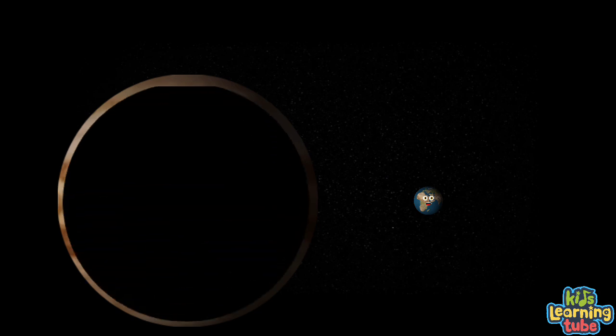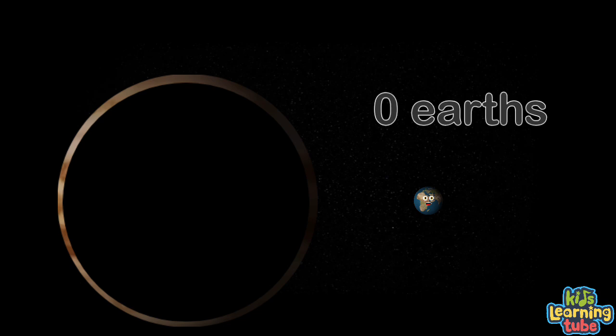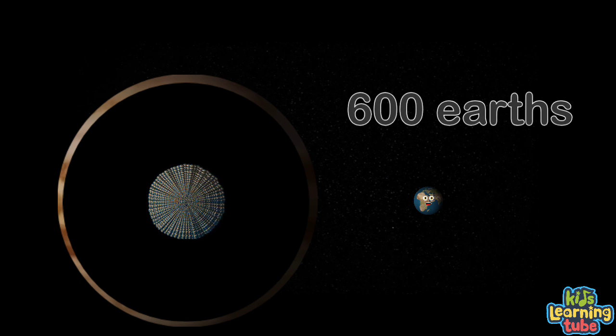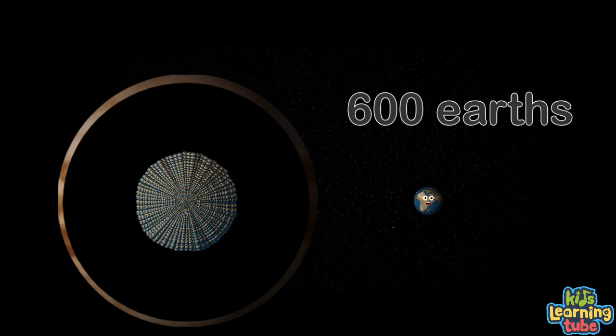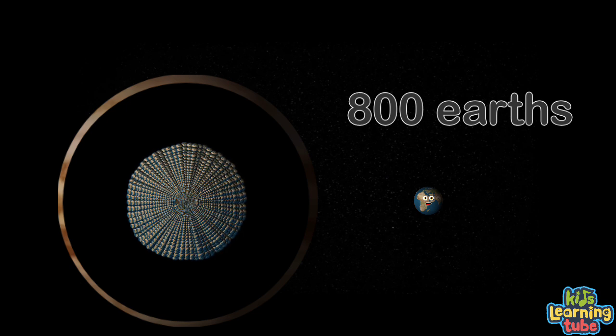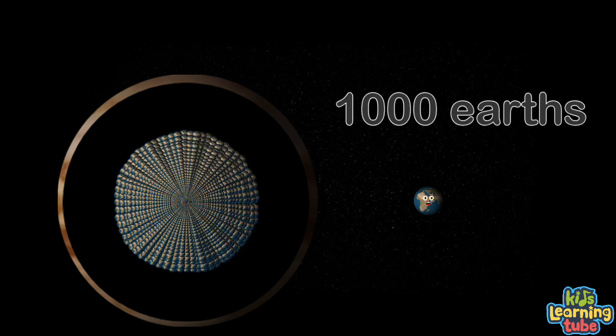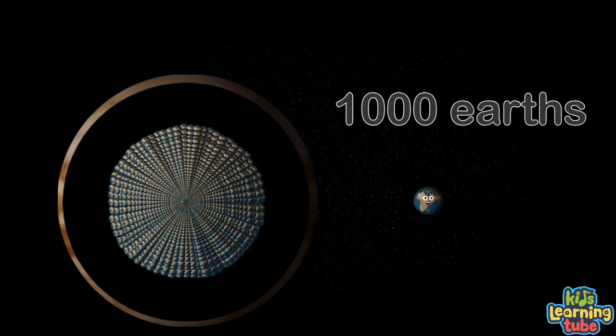Let's watch the number of Earths filling Jupiter grow. Try and count in hundreds. Here we go. 100, 200, 300, 400, 500, 600 — now let's fill it some more. 700, 800, 900, 1,000 — we're almost done.